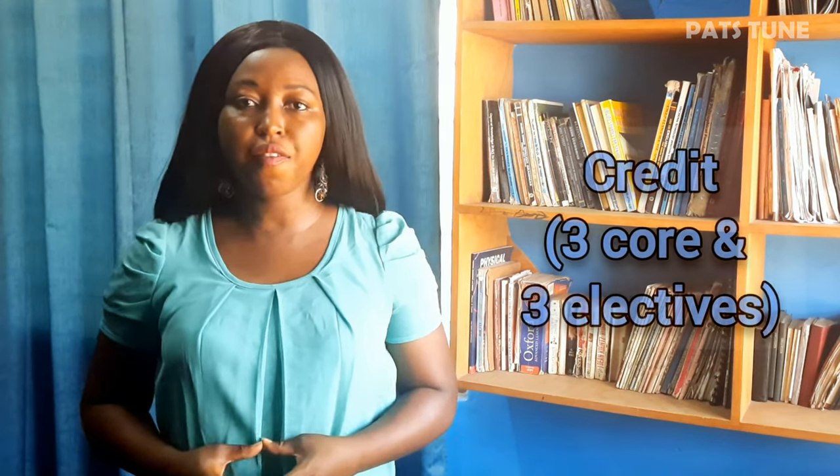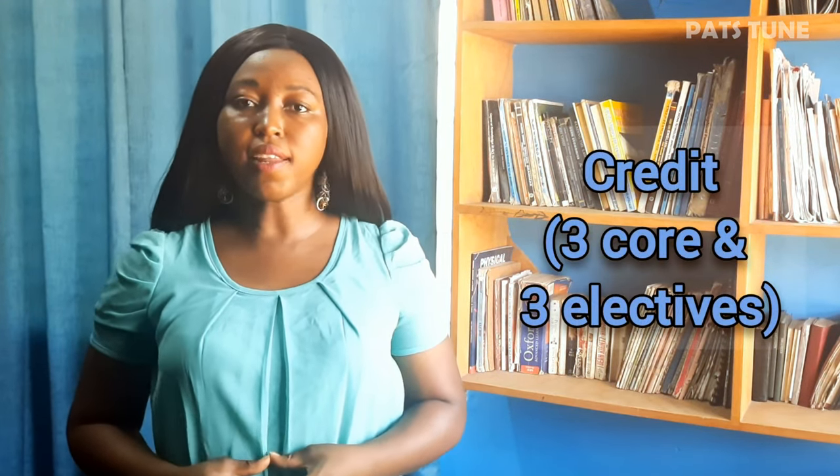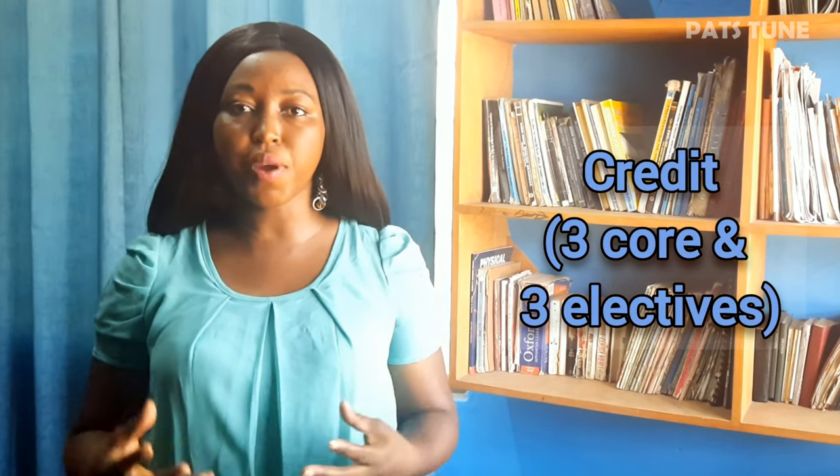To qualify for their programs, candidates must have credit passes in at least three core subjects and three elective subjects. Mature applicants must be at least 25 years old and must have SSS or GCE O-level certificates with at least credit passes in five subjects.